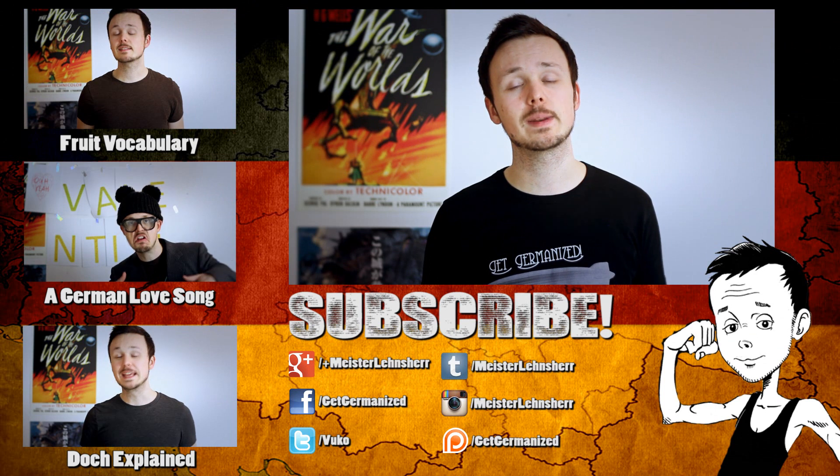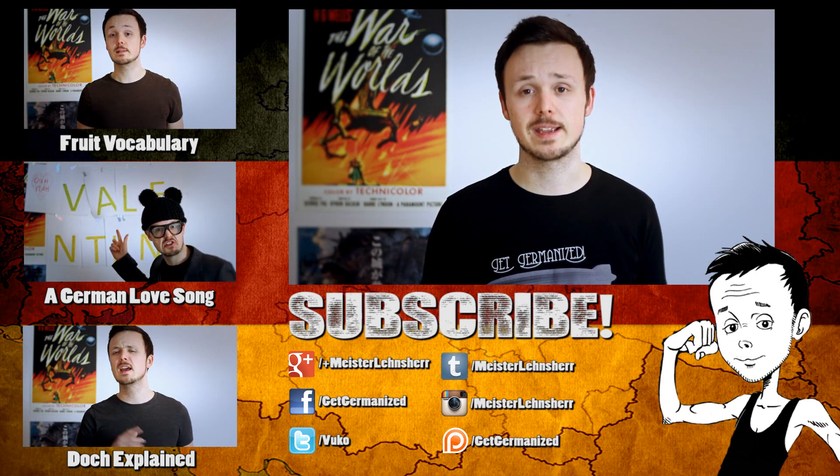If you have any questions or feedback, let me know in the comment section below. If you found this video helpful, please give it a thumbs up — ein Daumen hoch — share it with your friends and subscribe to my channel to learn about the German language and culture on a regular basis.